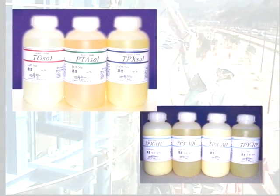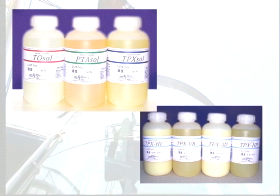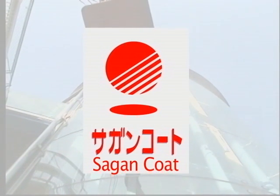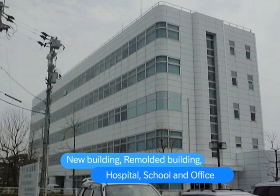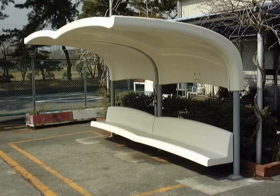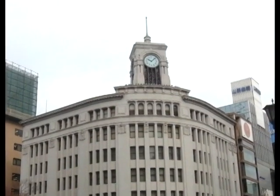We hope you could understand our Sagan Coat system and the technology of our company. Sagan Coat can be applied easily to pre-existing, remodeled, or new buildings. We also recommend coating hospitals and schools with our products to maintain their original cleanliness.